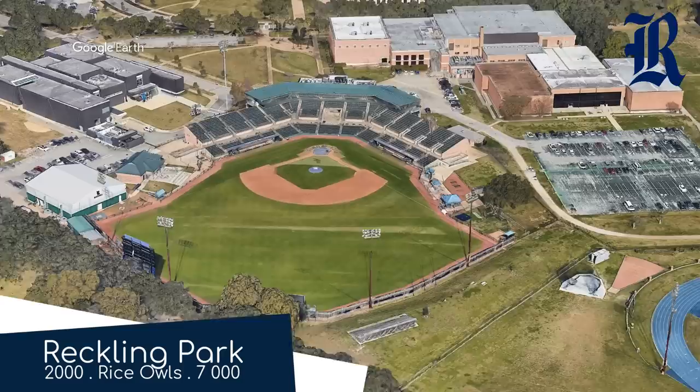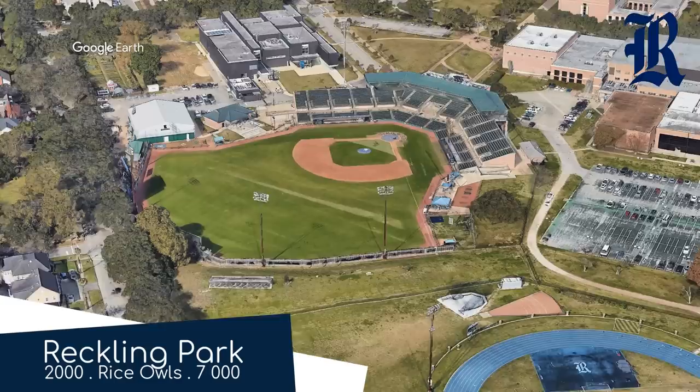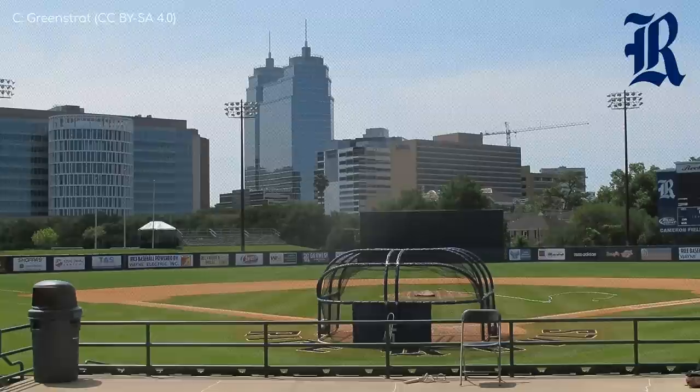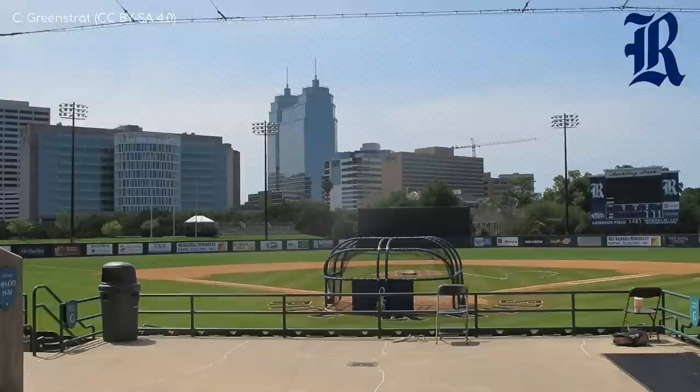Reckling Park is home to a team called the Rice Owls, which is perplexing because, according to The Simpsons, rice makes birds explode. Perhaps the Rice Owls have developed an immunity to it over the years. Nonsense aside, this is one of the more impressive examples of a college ballpark going round, and it's not even shared with a minor league team, as some of the better ones are. Apart from the regular features you'd expect to see, it also has a rather nice mini skyline backdrop.